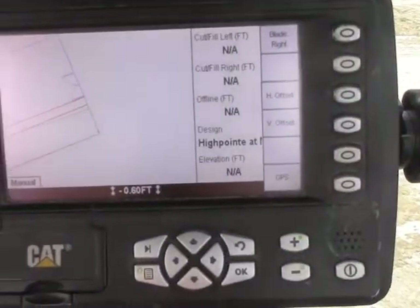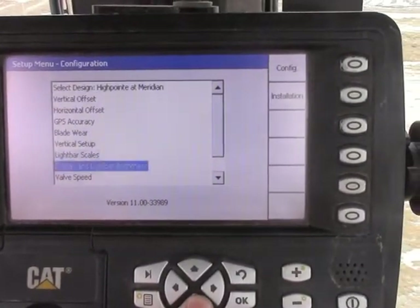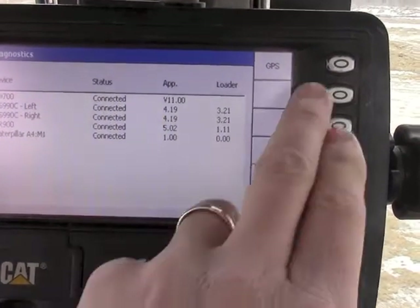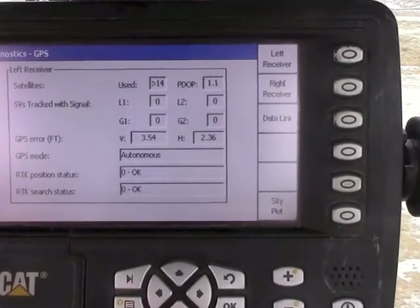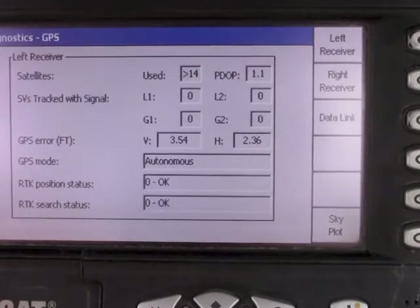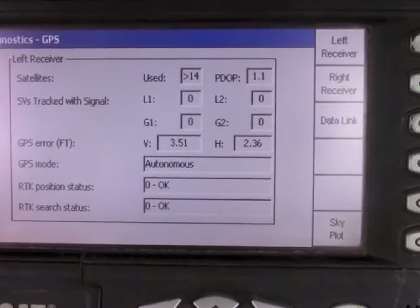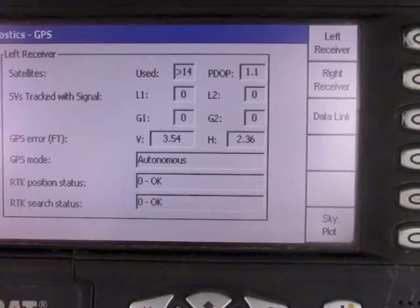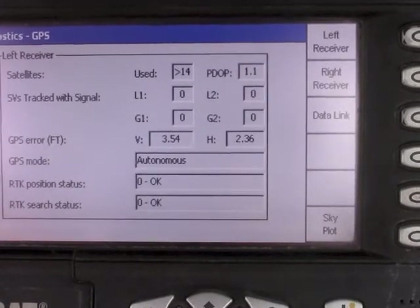If we go into diagnostics by pressing the menu button, scrolling all the way to the bottom, and going into our GPS soft key, we are only concerned with the left receiver when dealing with very low accuracy GPS. We can currently see that we are in an autonomous position. We are receiving satellites, but our vertical error is very high.